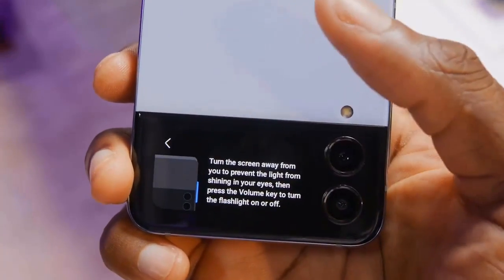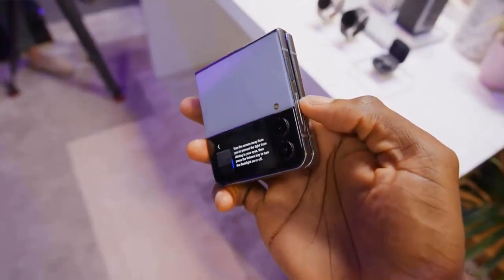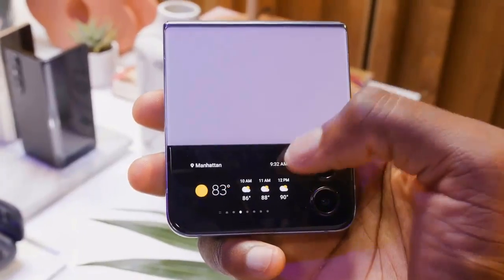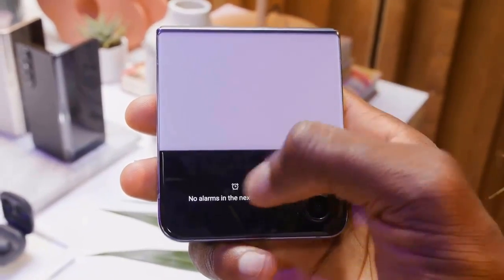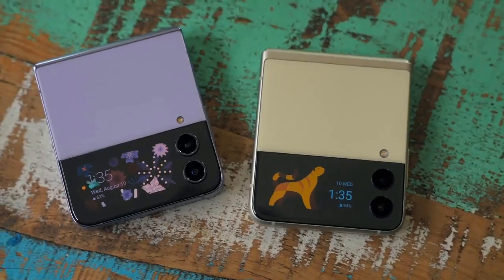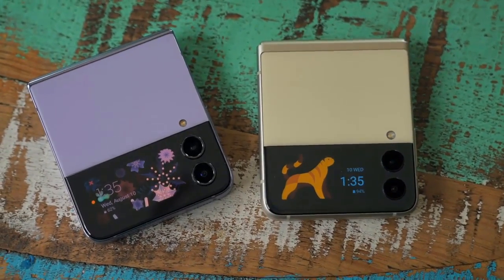Launch colors include Graphite, Pink Gold, Bora Purple, and Blue, as well as the ability to mix and match both back colors and frame finishes in certain markets if you pick up a Bespoke Edition.